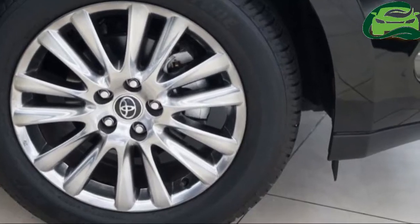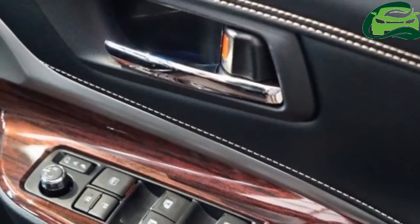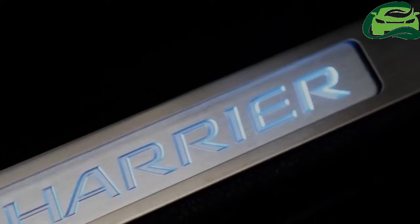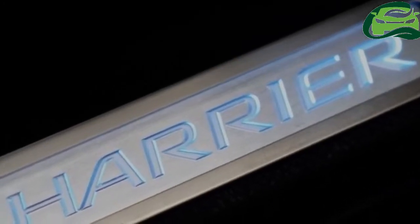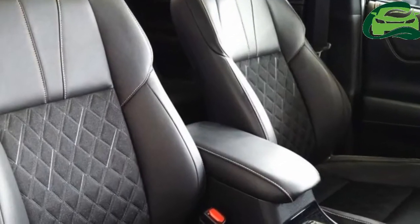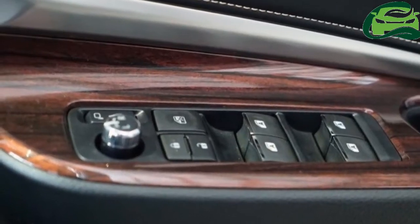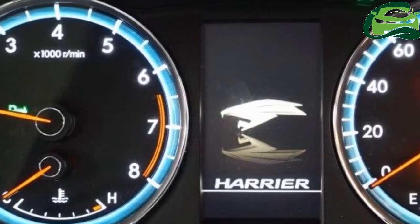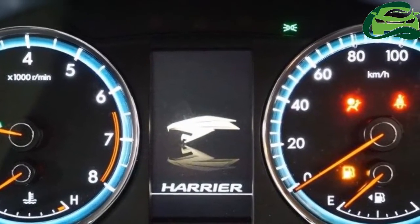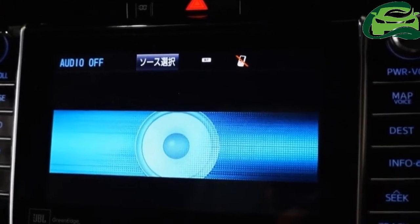The variant you see here is the top spec 2.0 liter variant called Premium Advanced, powered by a 151 PS, 193 Nm 3ZR engine mated to a SuperCVTi gearbox. It has the works including a JBL sound system, power boot, surround view monitor, and a panoramic sunroof.